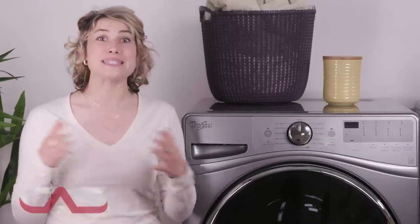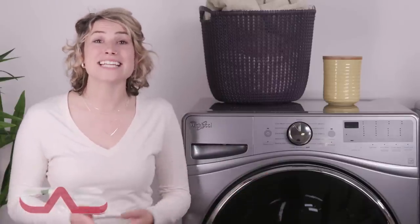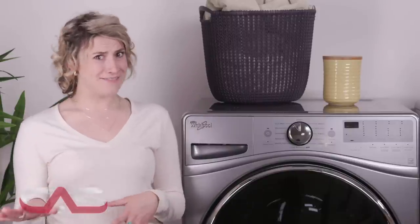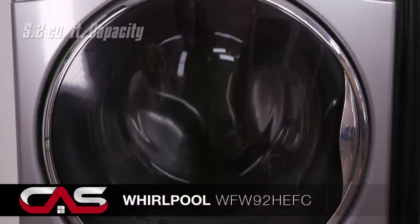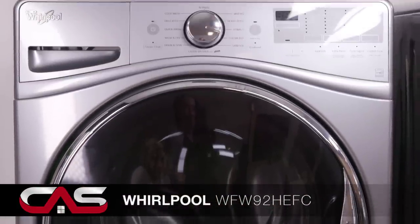Have you ever done a load of laundry and completely forgot about it, only to find it days later with your clothes smellier than they started off? I definitely haven't, but with this fancy 5.2 cubic foot capacity washer from Whirlpool, you no longer have to worry about mildewy clothes.